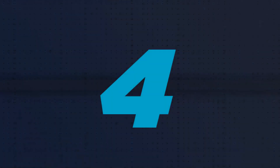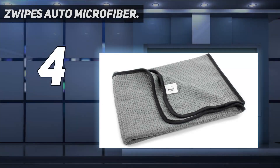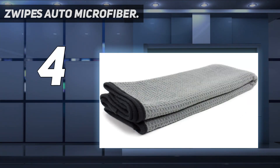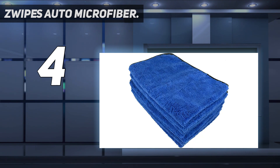Coming in at number 4: Zwipe's Auto Microfiber. The Zwipe's Auto 879-2 is most notable for its awesome price point — you can get a 2-pack of these for the price of one standard car drying towel. Each towel is over 6 square feet in size, offering a lot of cleaning power for very little money. They perform much better than the budget price would suggest.